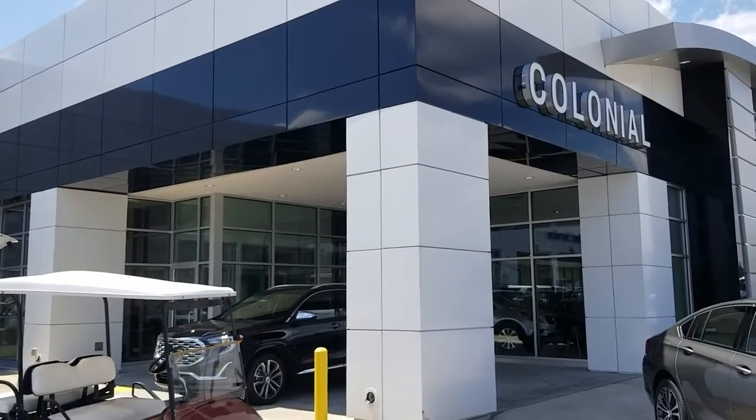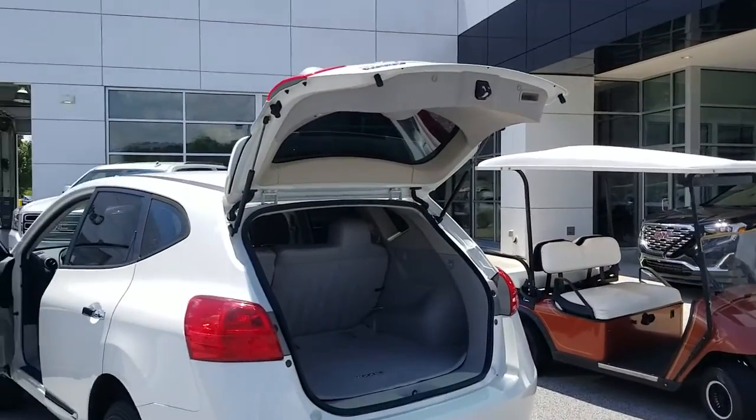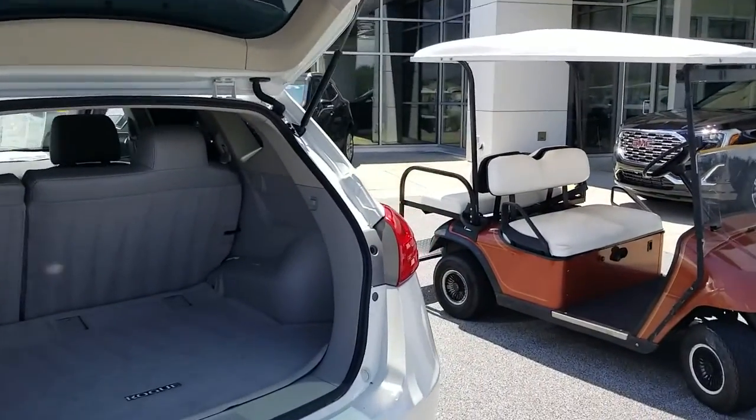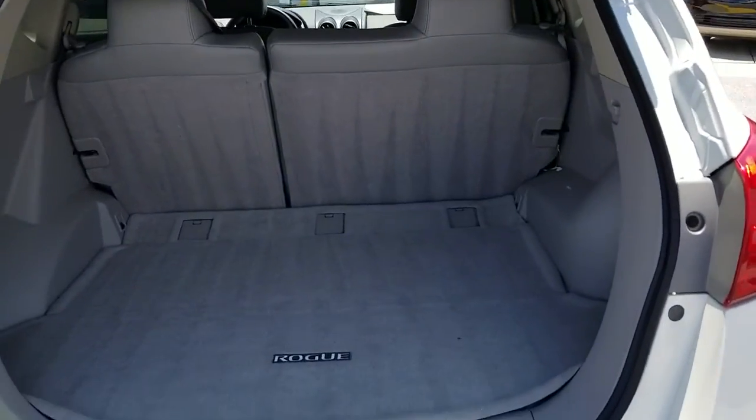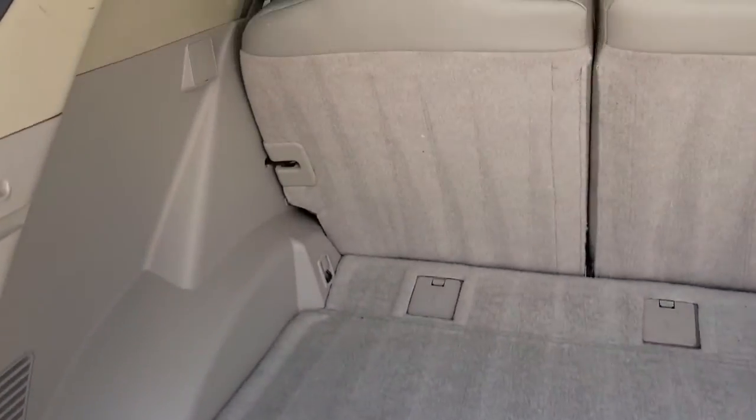Hey Murtis, this is Aaron with Colonial Buick GMC. Just wanted to show you this Nissan Rogue as I promised. Got a bit covered up the last couple days which is good — we've been busy — but this one's finally cleaned up and I can show you just how nice it is inside.